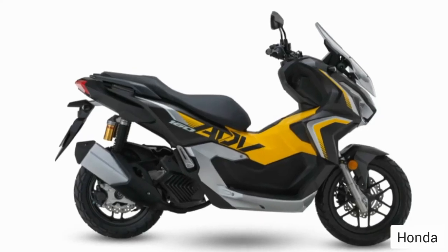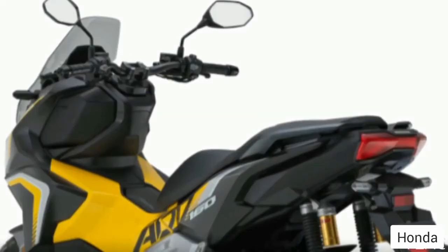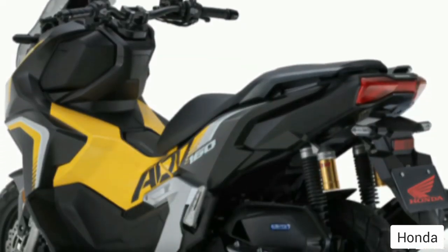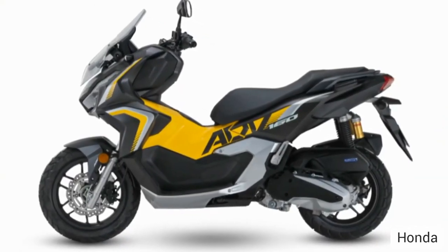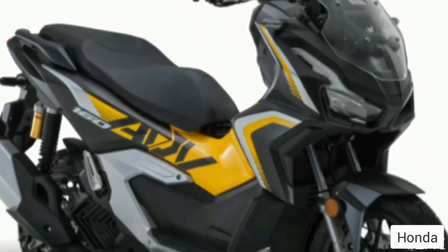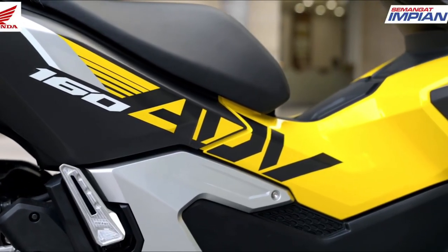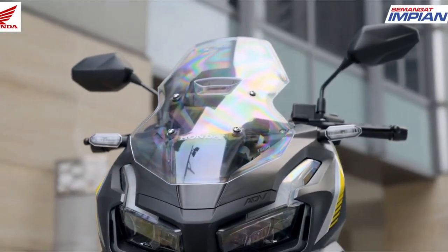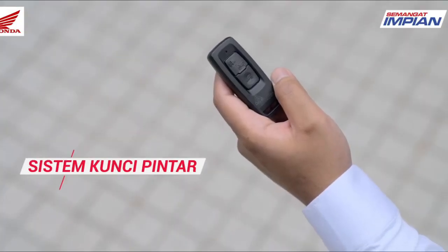With this engine, the new Honda ADV 160 2023 delivers a maximum power of 11.8 kilowatts (16 PS) at 8,500 RPM and a maximum torque of 14.7 Newton meters (1.5 kgf) at 6,500 RPM. To optimize engine power and traction control, Honda Selectable Torque Control (HSTC) technology is embedded.